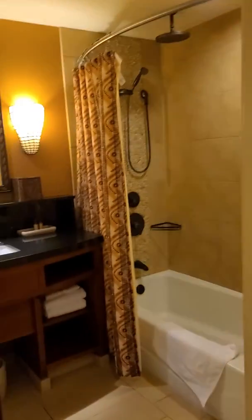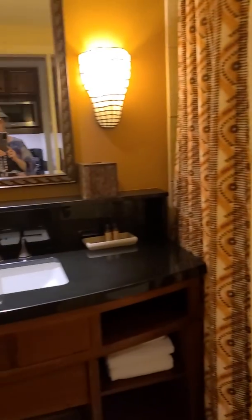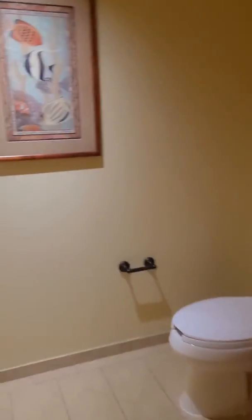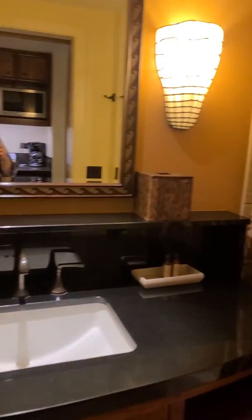And here you have your second bathroom. The toilet is in its own separate section here, so that works well.